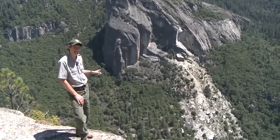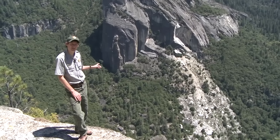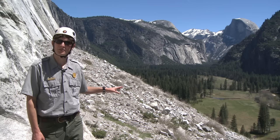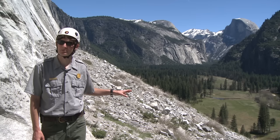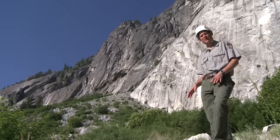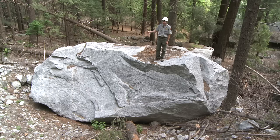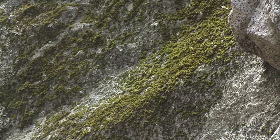In 1971 and 1972, there were two large rock falls that came off the face of Elephant Rock. This was the impact area for the March 1987 Middle Brother rock fall. This is the impact area for the July 10, 1996 Happy Isles rock fall. And this boulder here that I'm standing on is a roughly 400-ton boulder that came down in October of 2008.